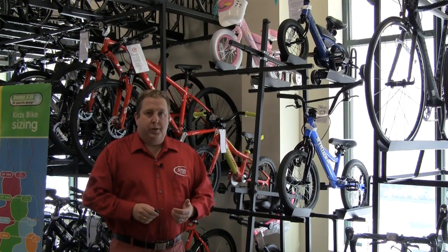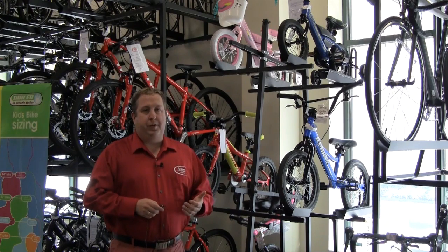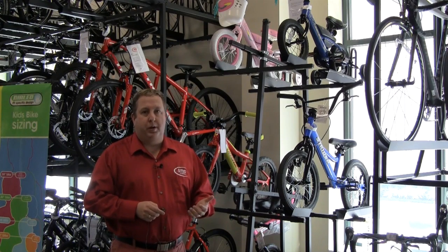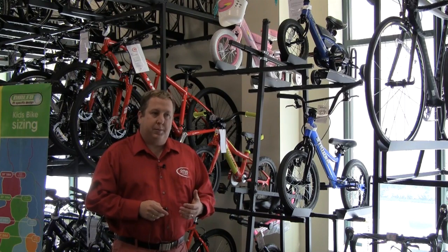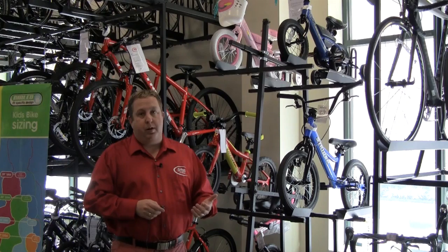So today we're going to talk about kids bikes. One of the things that we like to talk about and focus on here at Crofton Bike Doctor is bicycle fit. It's really the most important component of the quality of the ride. A properly fit bike is going to be so much more fun to ride, whether you're an adult and certainly for children.